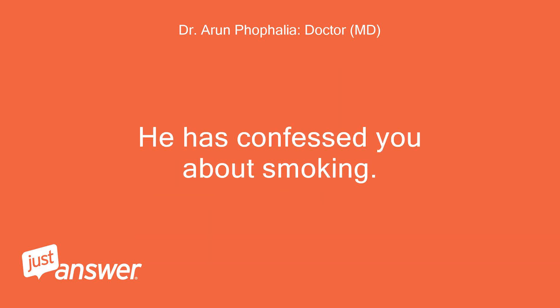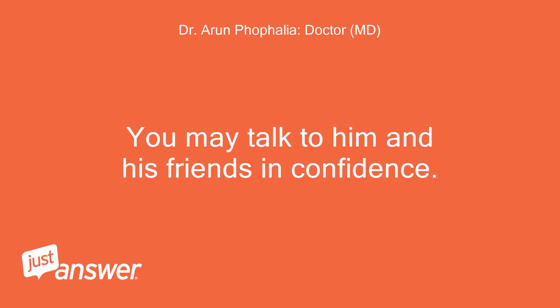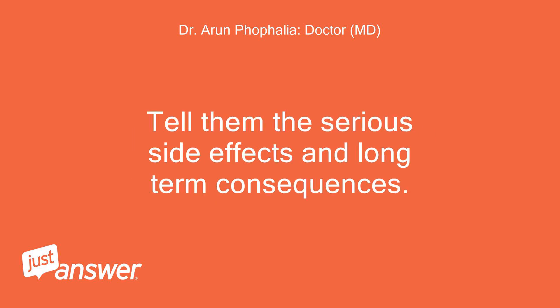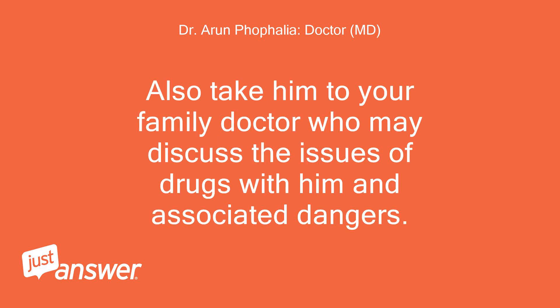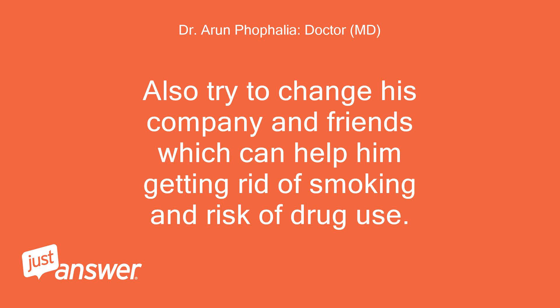He has confessed to you about smoking. You may talk to him and his friends in confidence. Tell them the serious side effects and long-term consequences, so he may confess about a one-time use for recreation or a bad company. Also take him to your family doctor who may discuss the issues of drugs with him and associated dangers. Also try to change his company and friends, which can help him get rid of smoking and the risk of drug use.